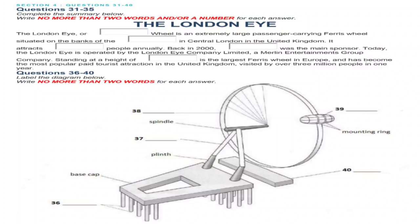Before the talk goes on, you have several seconds to look at questions 36 to 40. Now listen to the continued talk and answer questions 36 to 40 by completing the diagram.